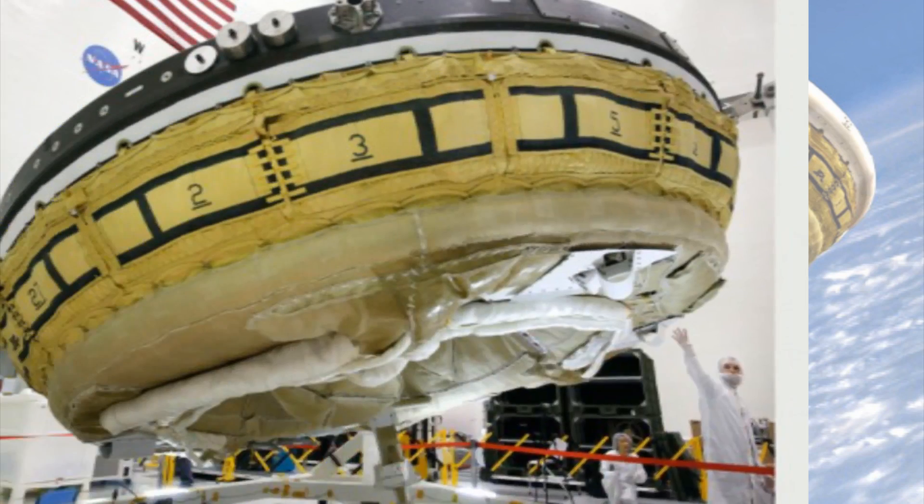If I end up living in a world where there's flying saucers and films like Mars Attacks and Independence Day become like classics that people laugh at because of their inaccuracies, well I'll probably have myself a heart attack.